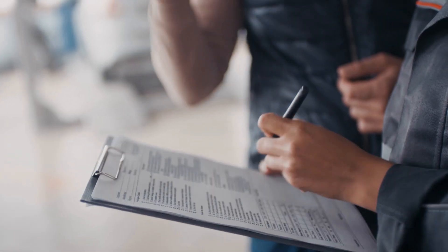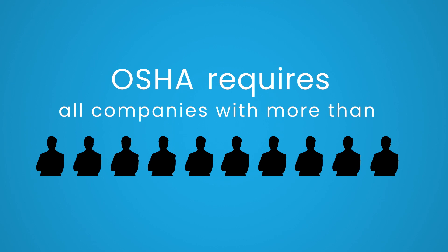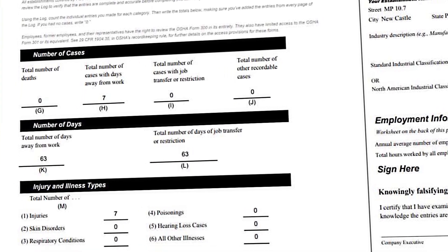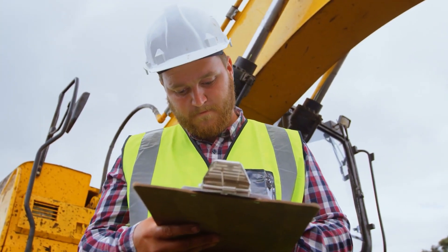When identifying hazards that could lead to MSK-related injuries, the first stop is reviewing your injury records. OSHA requires all companies with more than 10 people to keep OSHA data — the 300 and 301 logs. The OSHA 300 log will include the details of the injuries or illness, and records should go back at least five years.